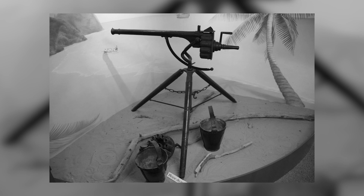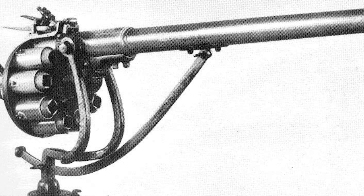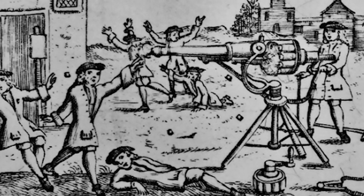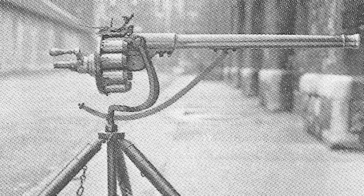While this peculiar yet innovative weapon constituted a substantial leap in firearms technology, its success was ultimately hampered by several design shortcomings. Characterized by a manual operation and a tripod mount, the Puckle Gun boasted the capacity to fire dual ammunition types: round bullets for human adversaries, and square bullets designed to wreak havoc on ships. The square projectiles were devised to inflict greater damage on wooden vessels than conventional round shots, which often bounced off or merely penetrated a few planks.